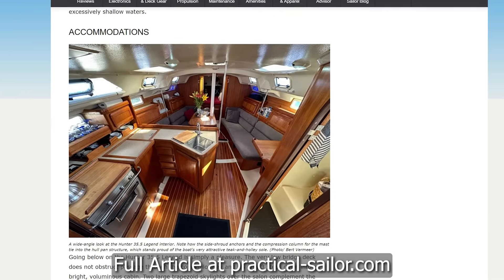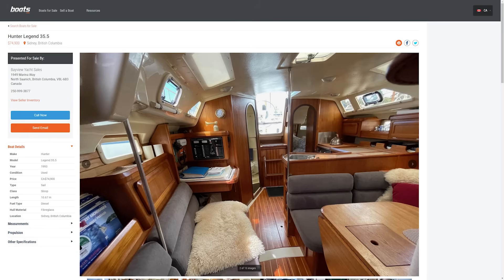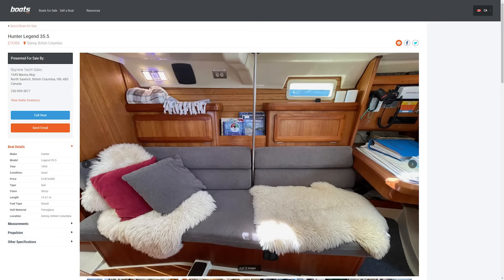They retired just before COVID and were visiting Vancouver Island when they learned of the sale of a 1993 Hunter 35.5 Legend out in Sydney, BC. Inspection and negotiations were successful, and in mid-March of 2020, Michael and Gail set off on a four-month coastal cruise along British Columbia's coast in the nearly pristine boat, Atalanta.